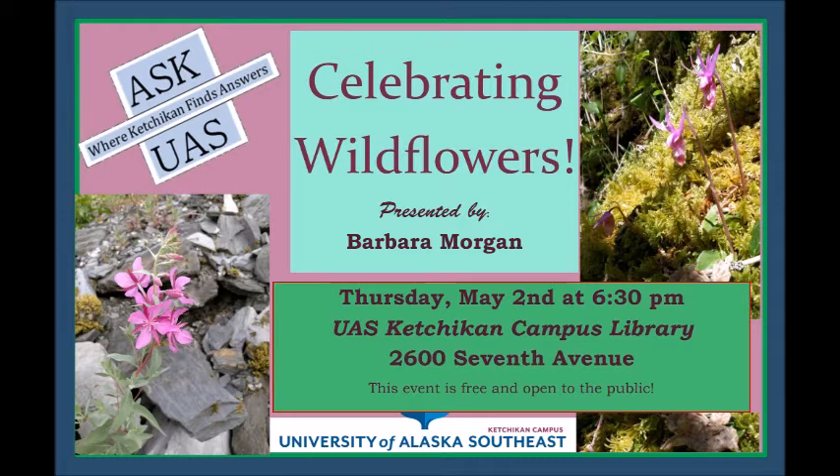Ribes bracteosum is the stink currant or blue currant. You can see the flowers hang in these long skeins underneath; sometimes they point upward at first and then hang over, and each one of those flowers will turn into a berry. Some people really like them — my mom's favorite berry — and other people really don't like them because they have a pretty strong, musky taste. She makes them into jam, which is her favorite kind. I like them — they just look pretty and delicate.